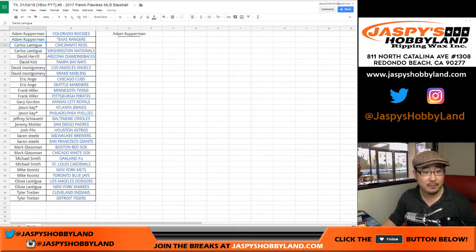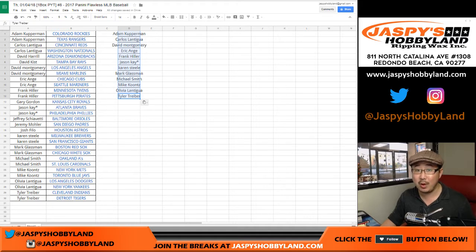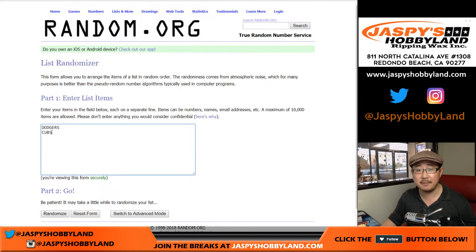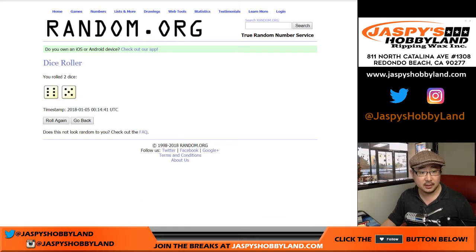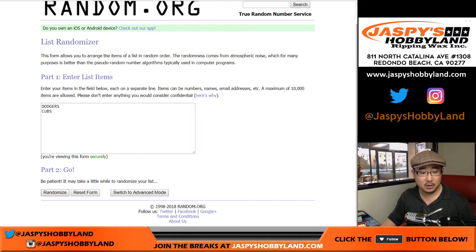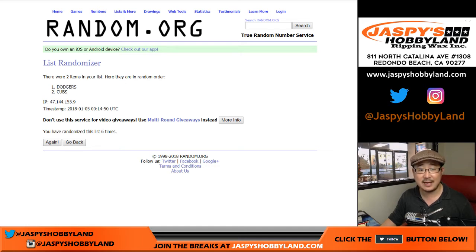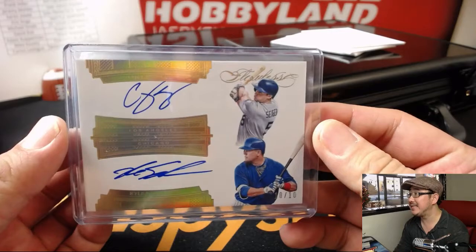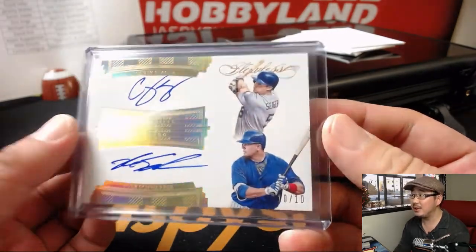Let's alphabetize by first name. Adam got one, so does Carlos, so does Montgomery, EA, Hiller, Jason K with his last spot mojos, Karen, Mark, Smitty, Mike Koontz, Olivia, and Tyler T. So out of a maximum 15 spots, 12 entries — you have a 1 out of 12 chance. Pretty good, decent odds for a transcendent baseball spot. So for both lists, let's randomize each list, 6 and 5, 11 times. After eleven times — it stays with the Cubs, that goes to EA Sports, it's in the game. 10 out of 10 dual autograph: Corey Seager for the Dodgers and Kyle Schwarber for the Cubbies. Beautiful dual autograph.